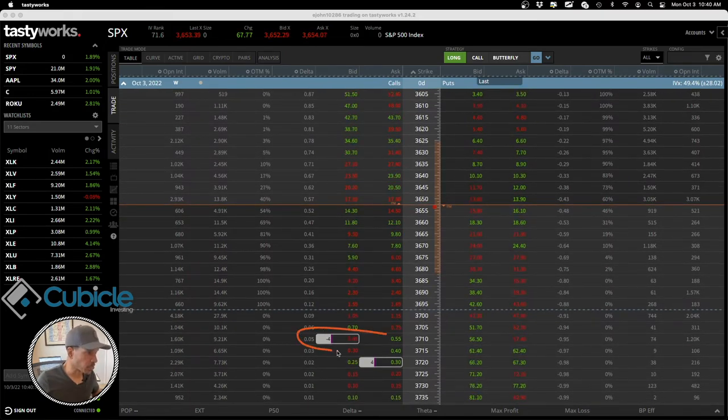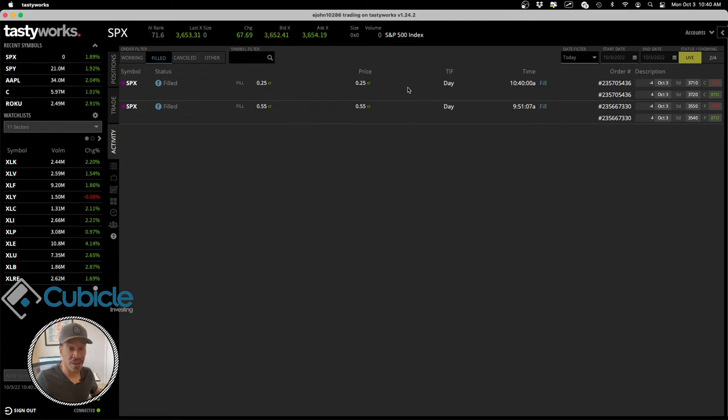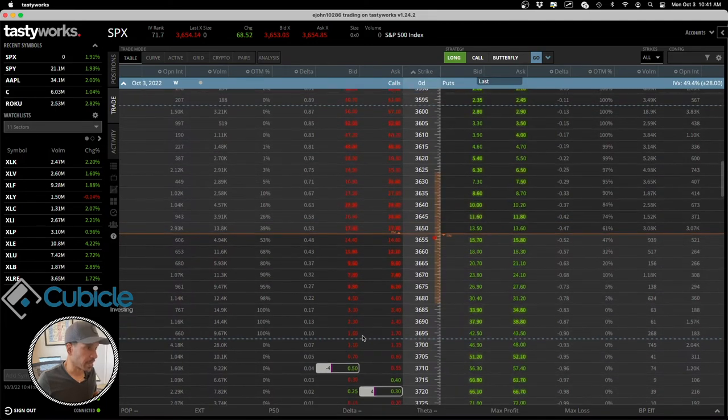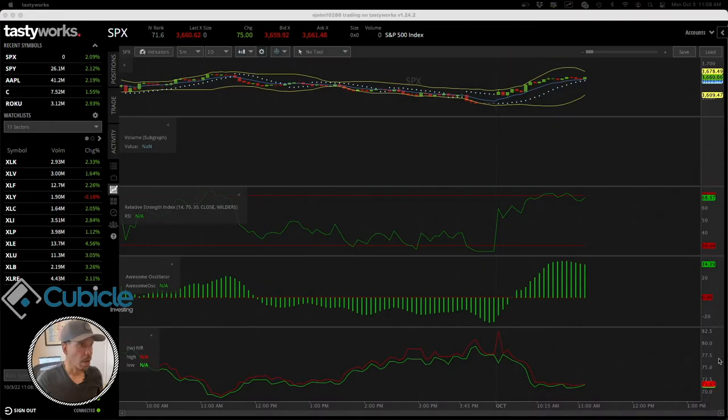Just got filled — the vertical call credit spread is now on. I sold the 3710 and bought the 3720. I took in an additional 25 cents per contract — $25 per contract — so I sold four contracts for $25 on the call spread. Combined with the four contracts at $55 on the vertical put spread, my total position credit is now $320. Right now I've made 47.5% of that, or about $128. I'm going to let that run and may add more on the put side later.